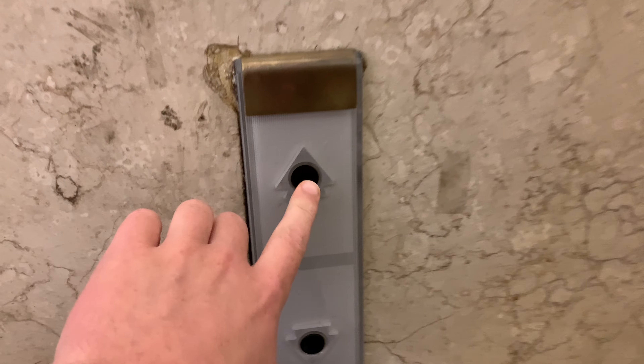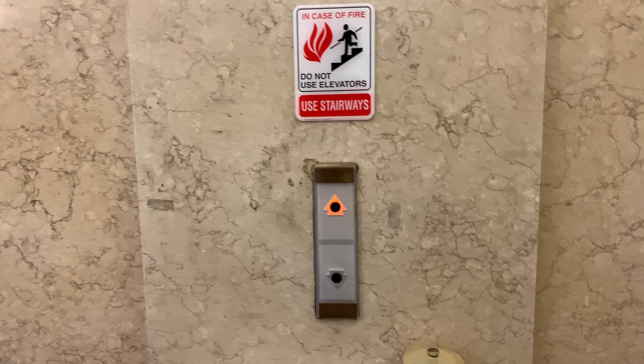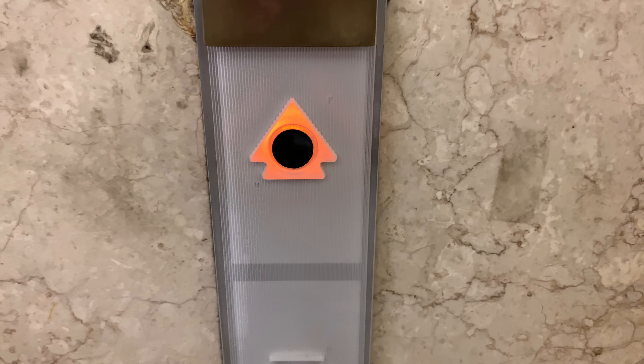Alright guys, we're at the Renaissance Center here in downtown Erie. Take a look at this — Autotronic, look at this — X-sensitive call stations.